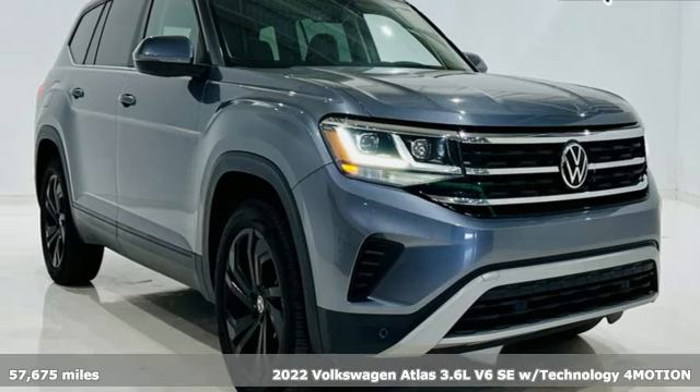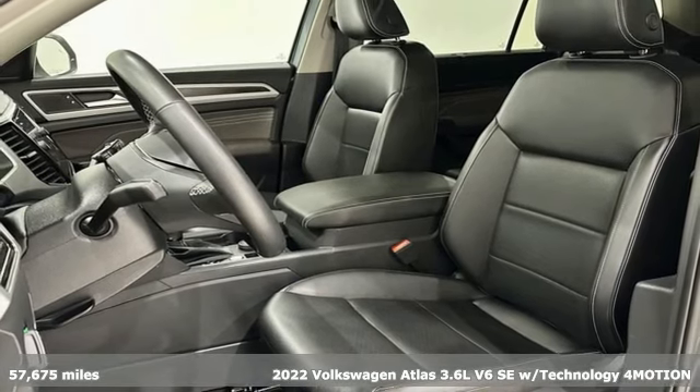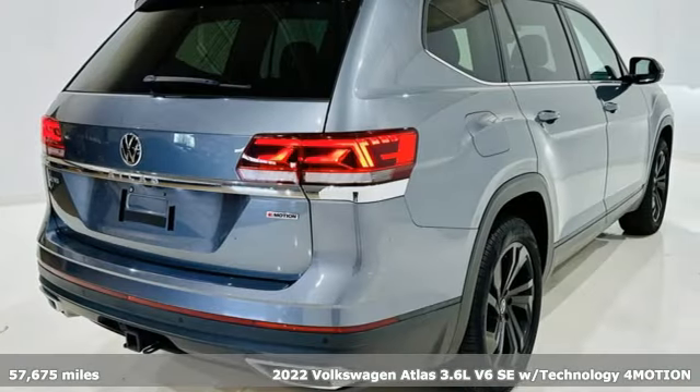It's a 2022 Volkswagen Atlas. Volkswagen, where safety and performance come standard. You'll look forward to every drive with features like these.